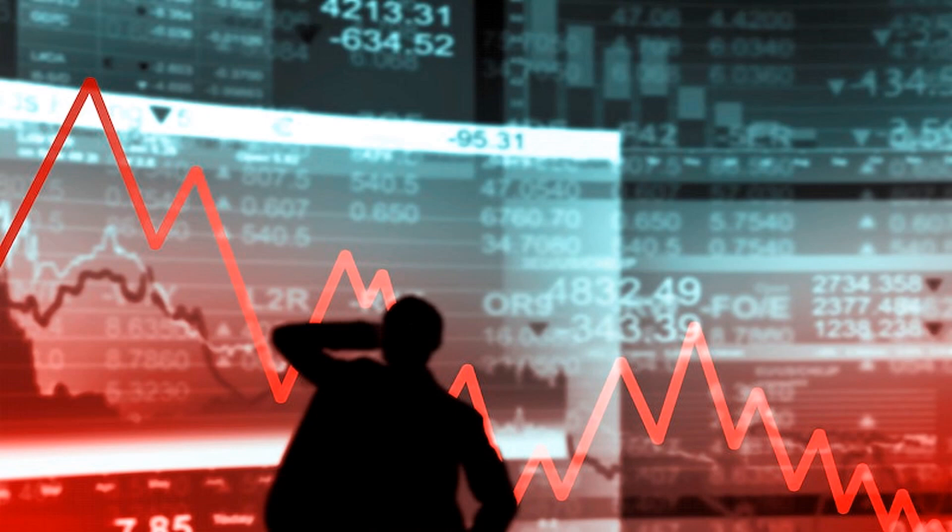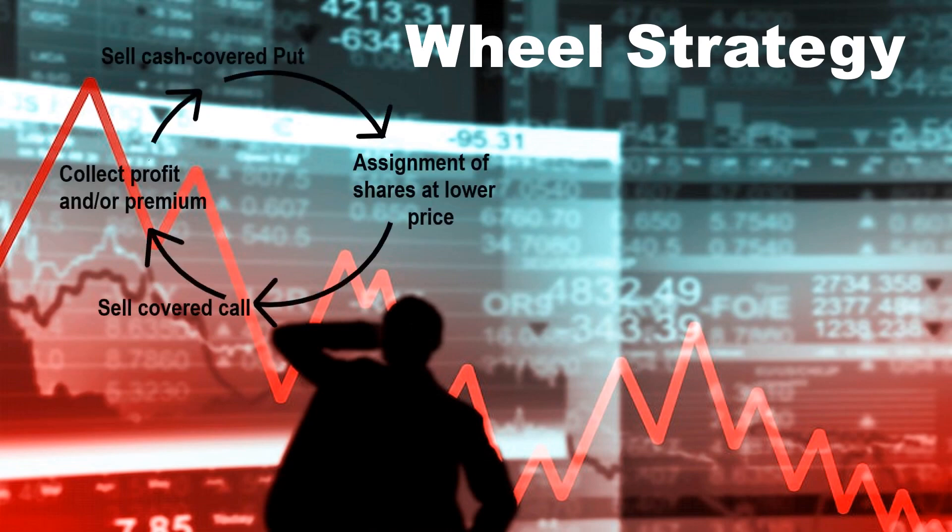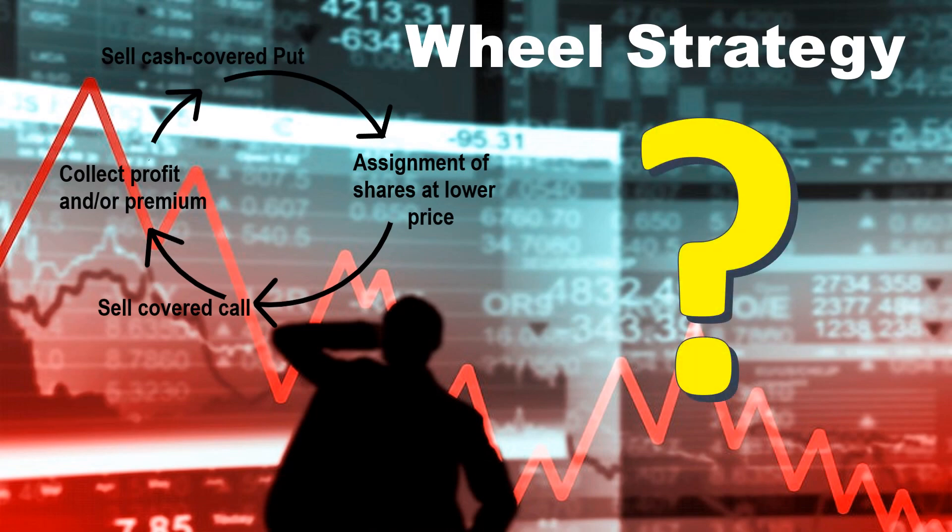Are you looking for a low-risk strategy for collecting premiums while selling options? Then the wheel strategy might be the one for you. It involves selling cash-secured puts and covered calls in a cyclical manner to generate profit. So how does this work?